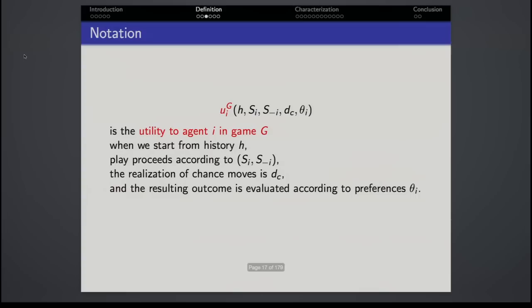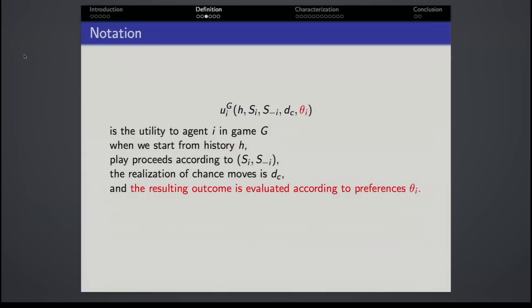The notation I need: u_i(g, h, s_i, s_{-i}, d_c, θ_i) denotes the utility to agent i in game g when play starts from history h, proceeds according to strategy profile (s_i, s_{-i}), with realization of chance moves d_c, and the resulting outcome is evaluated according to preferences θ_i. We're in a private value world. All strategies s are pure, though it turns out you can generalize this to mixed strategies without too much difficulty. I'll use h_0 for the history that begins the game, and Δ_c for the probability measure for chance moves.